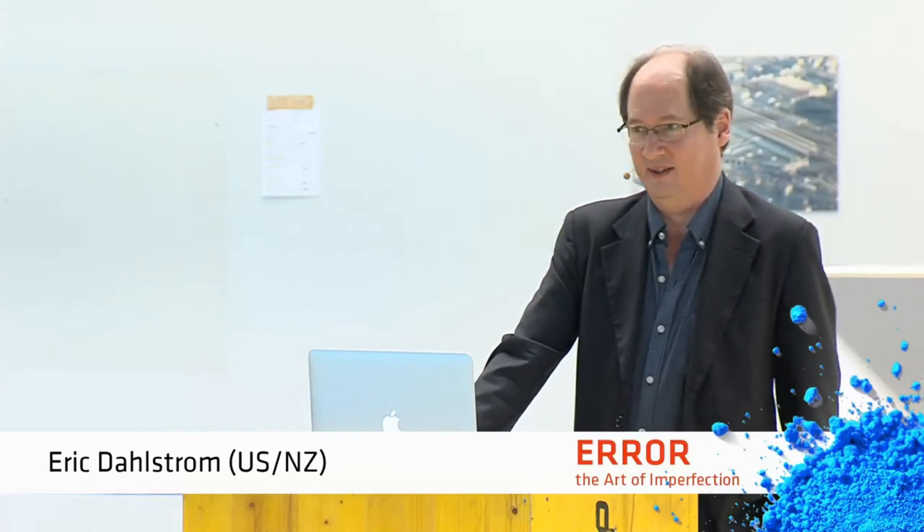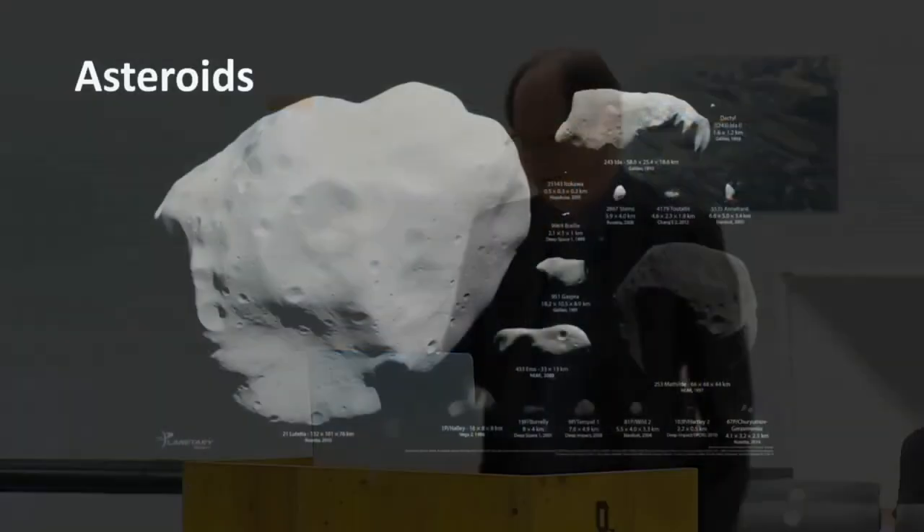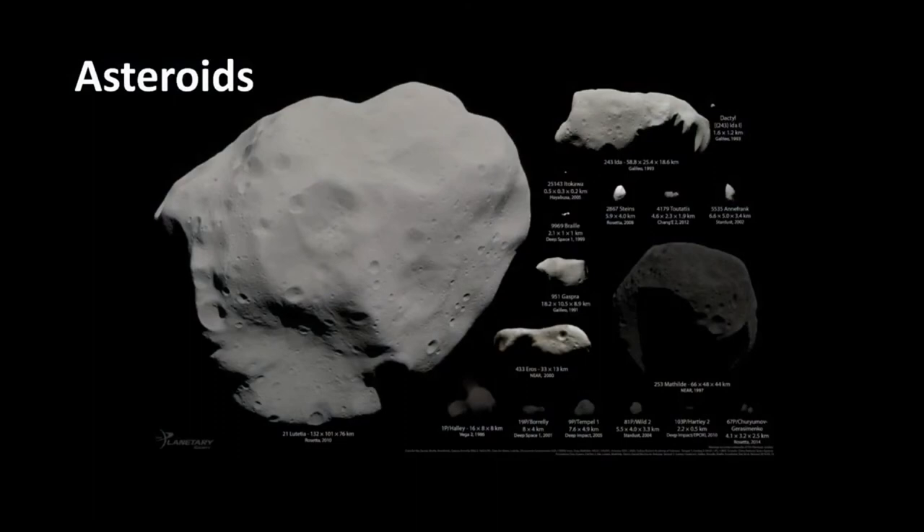One of my favorite areas is asteroids, and I think we are desperately in need of better visualization and imagery concerning asteroids. This one actually shows asteroids in their true brightness — you can see that the giant dark asteroid Mathilde really is that dark. In fact, comets when they're not emitting gases are really dark objects too.